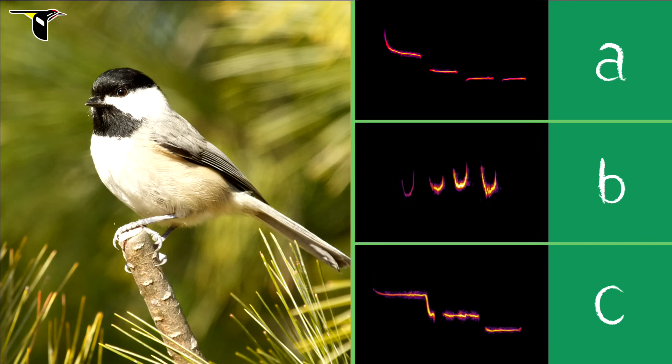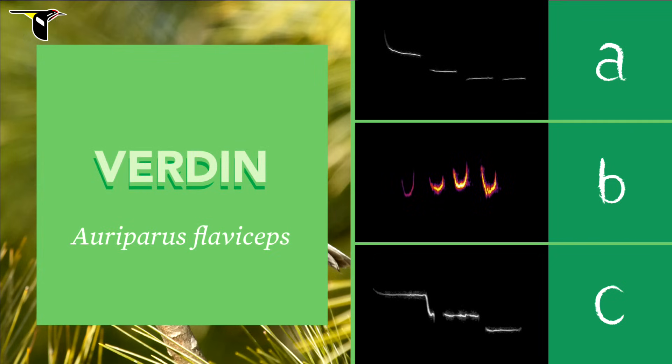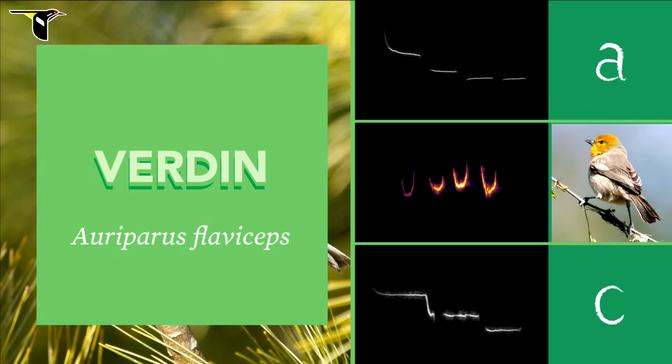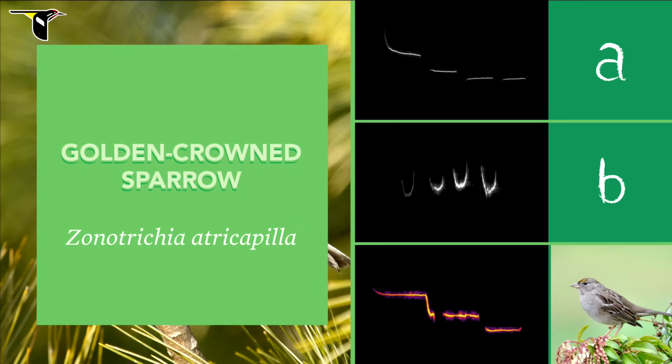Now let's try the Carolina Chickadee. Ready? The correct answer is A. Carolina Chickadees sing four distinct notes that step down in pitch. Let's hear the others for comparison. First B — the Vireo sings four notes but keeps them all at roughly the same pitch. And now C — the Golden-crowned Sparrow steps down in pitch but only sings three notes.